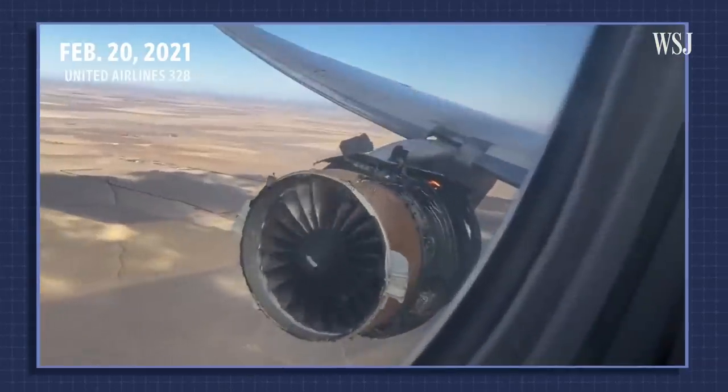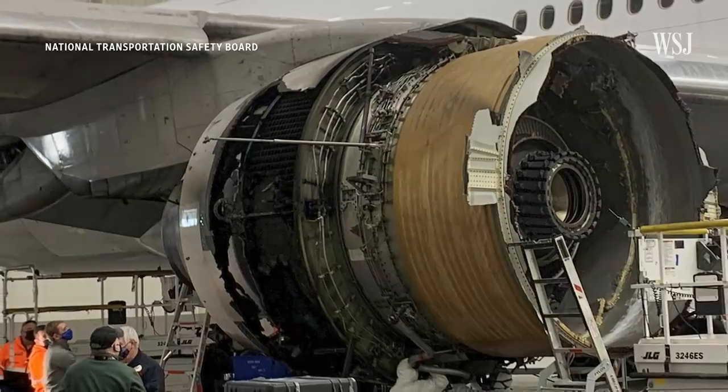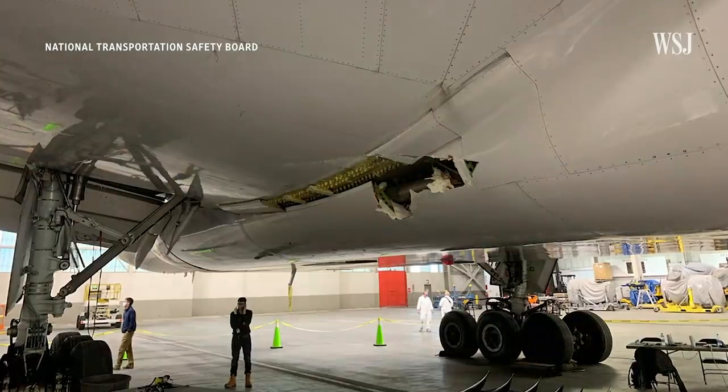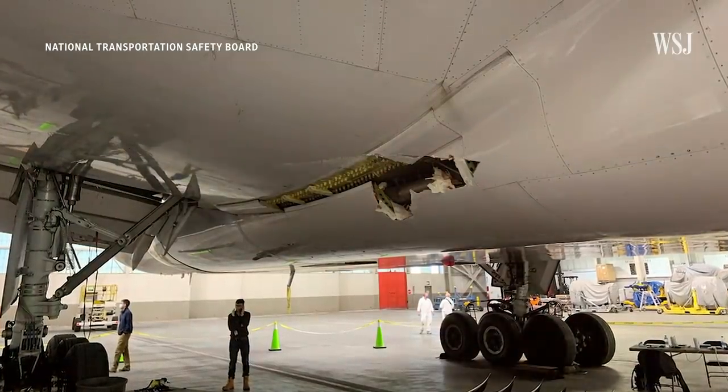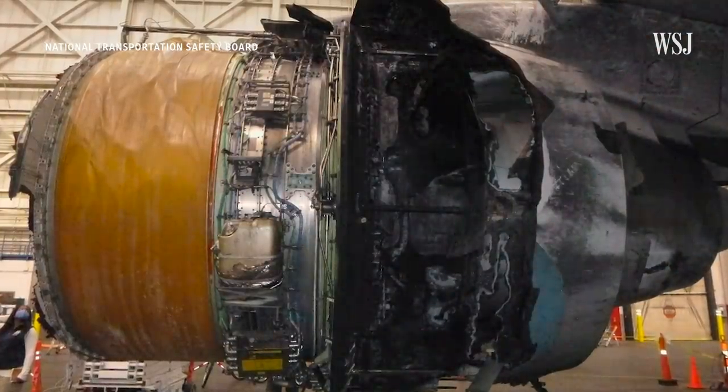In this video taken by a passenger on the February flight, you can see the broken fan blade. Regarding the fan blade that was fractured at the root, a preliminary on-scene exam indicates damage consistent with metal fatigue. An NTSB spokesman said their investigation of maintenance and inspection records related to the most recent incident is ongoing and that it's too early to draw conclusions about the cause.